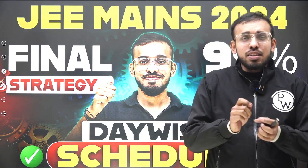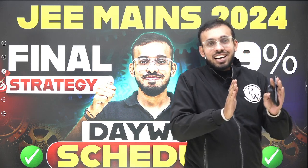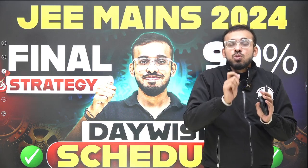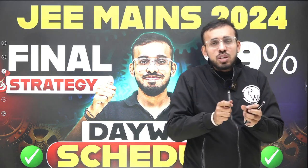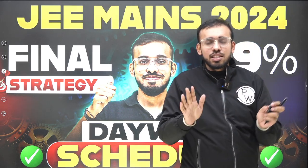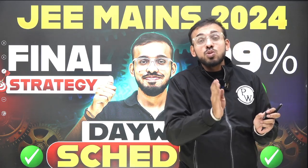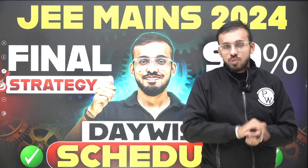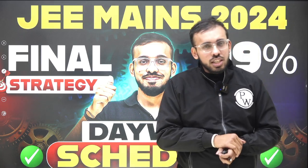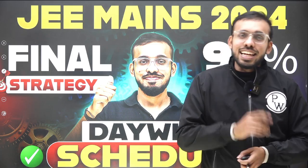Now a small disclaimer before starting this video: this video, of course, won't guarantee you the 99th percentile or 100th percentile. Basically, this will help you to strategize in the last few days, because last few days are usually quite confusing for students. They are unsure what approach to follow. So this video will help you synchronize what to do and what not to do in these last few days.